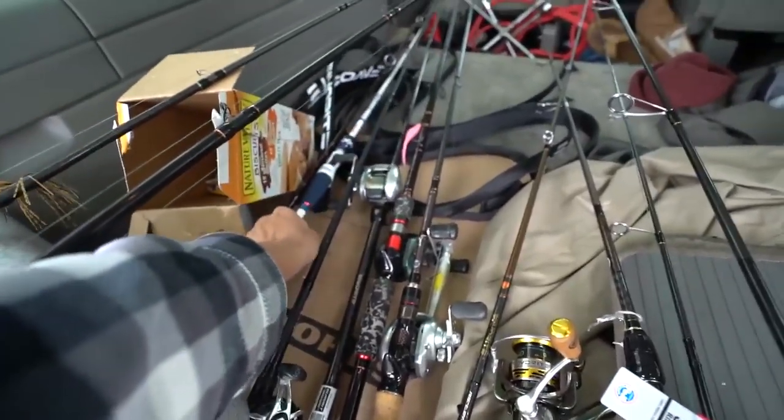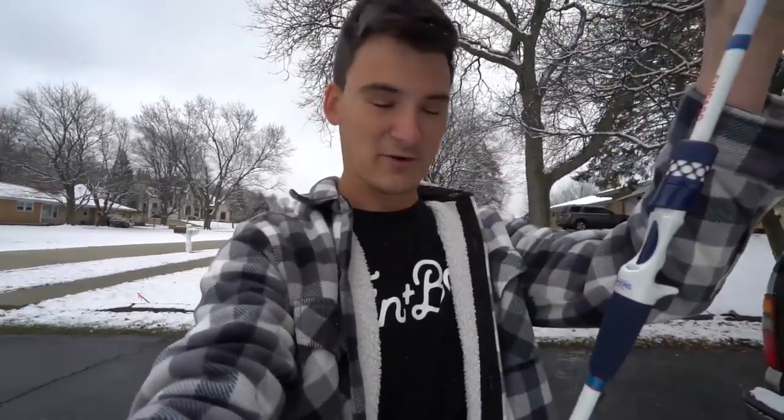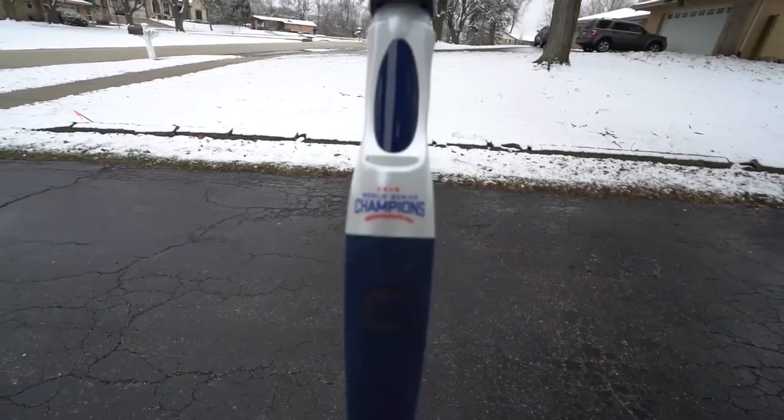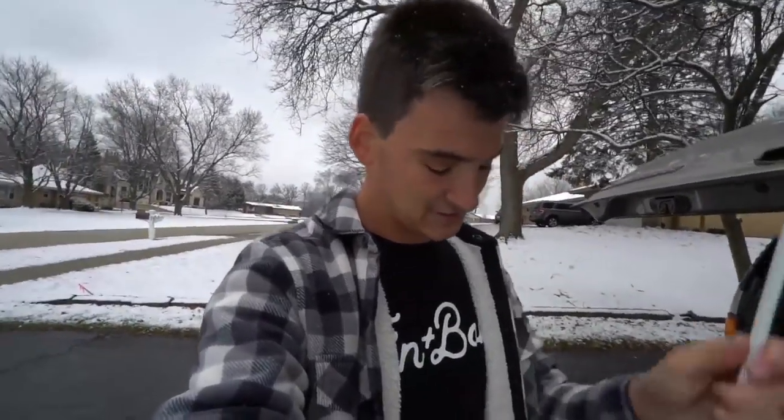We've got some newer Favorite sticks I can't wait to try, like the Emperor rod — that looks pretty sweet. Then you've got your classics: the Big Sexy, the Phantom, another Summit. Winston from the Favorite team also gave me this super cool rod — a Chicago Cubs World Series memorabilia rod. It says 'Chicago Cubs World Champions.' Favorite actually got a licensing contract to make MLB rods for every single team, which is really awesome. Very much appreciate Winston for giving me this.